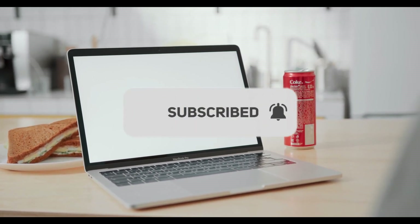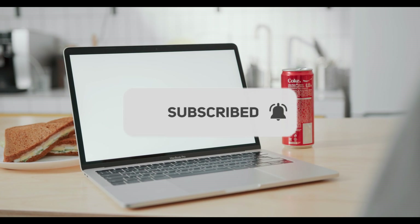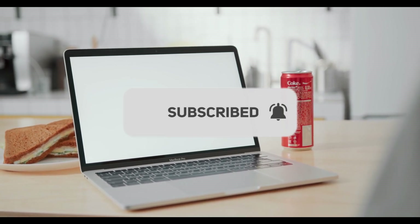Thanks for watching till the end. Like and share with your friends, and subscribe to Rewind Factory for more videos like this.